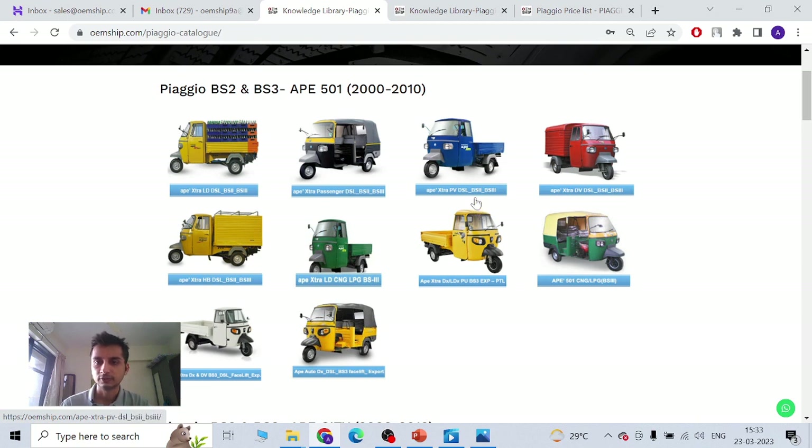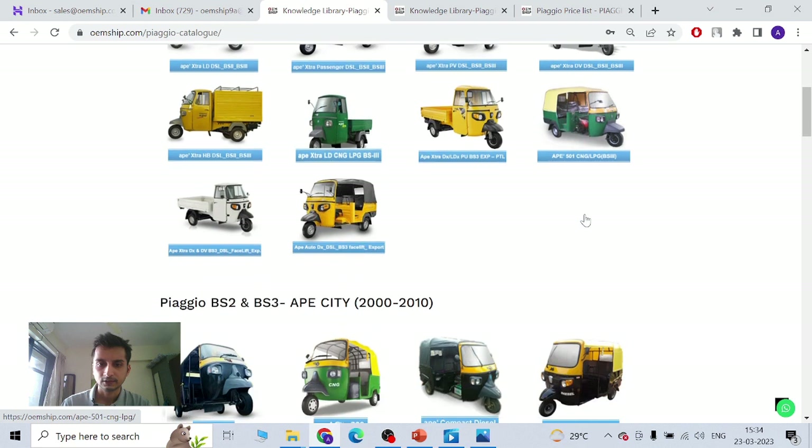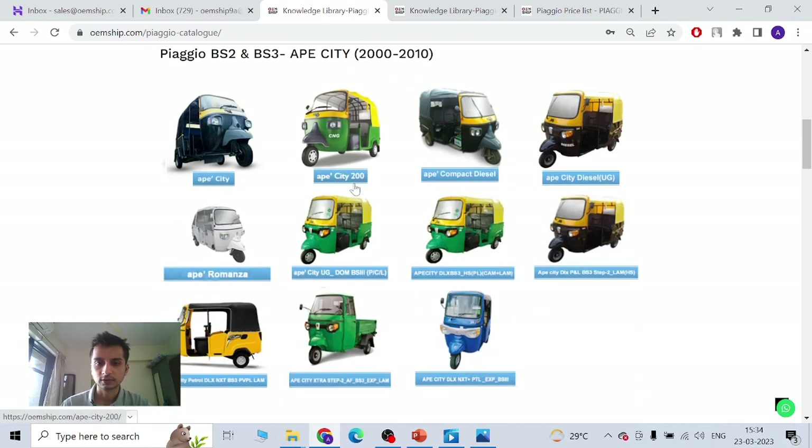DSL stands for diesel. India is mostly diesel. Other fuel options are LPG, petrol, and CNG. So if your vehicle runs in your country on LPG, petrol, or CNG, and it's BS2 or BS3, then you know it will be one of these vehicles. Look at the pictures too. It can be LPG, petrol, CNG, or diesel. So that's how you identify — Ape City 200, compact diesel, this one particular for export Ape City, and this is a petrol model.